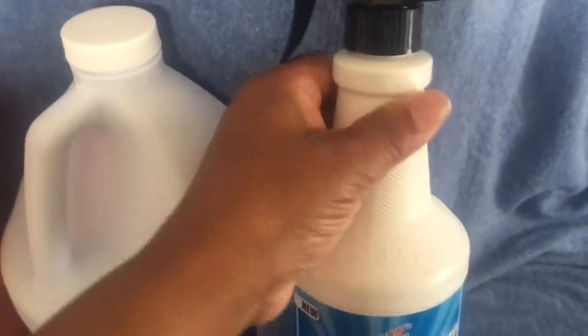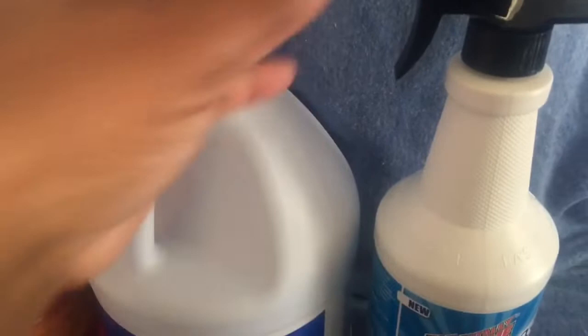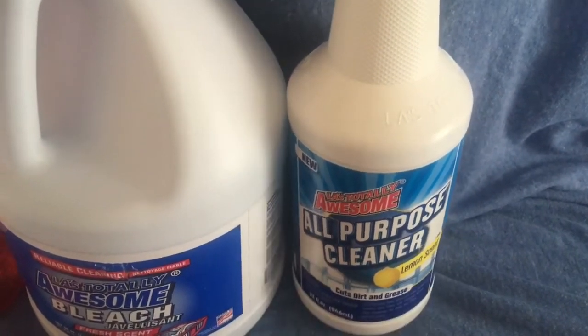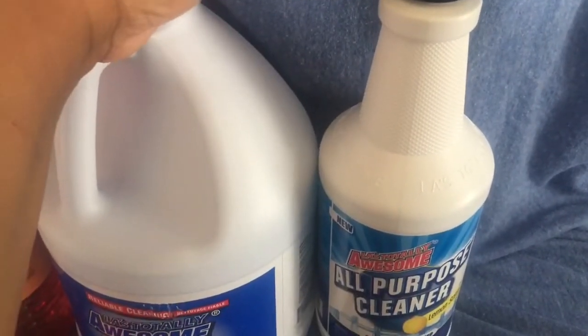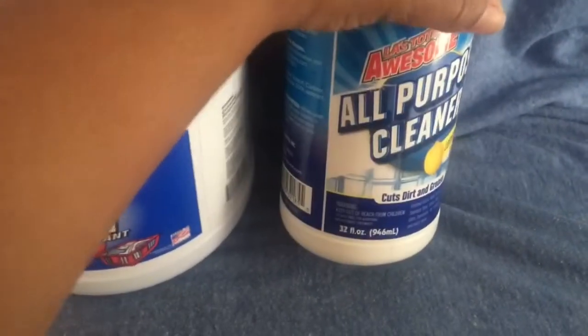I also got this Awesome all-purpose cleaner in a trigger bottle — 32 ounces. Once I use it up I can refill it and reuse the bottle. I've used the yellow clear version before. I specifically wanted one with a trigger spray, so this was the right pick and it was on the dollar shelf.